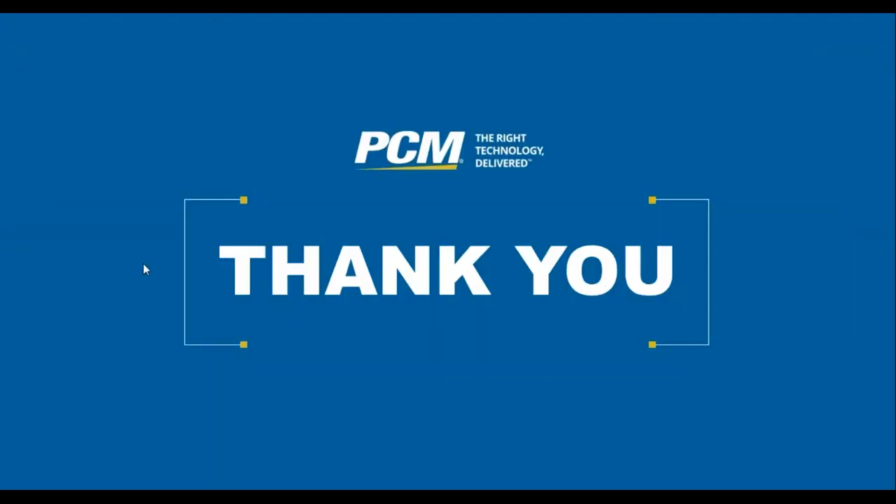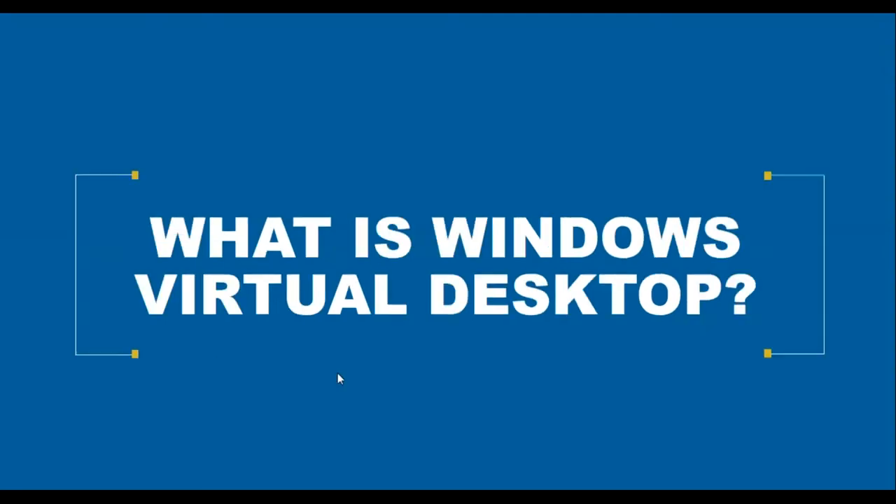Next, let's talk about Windows Virtual Desktop — a desktop and application virtualization service that runs in the cloud. You can set up multi-session Windows 10 deployments with the scalability of Azure, virtualize Office 365 ProPlus optimized for multi-user virtual scenarios, and get Windows 7 virtual desktops with free extended security updates — a key topic given Windows and Windows Server end-of-life coming up.